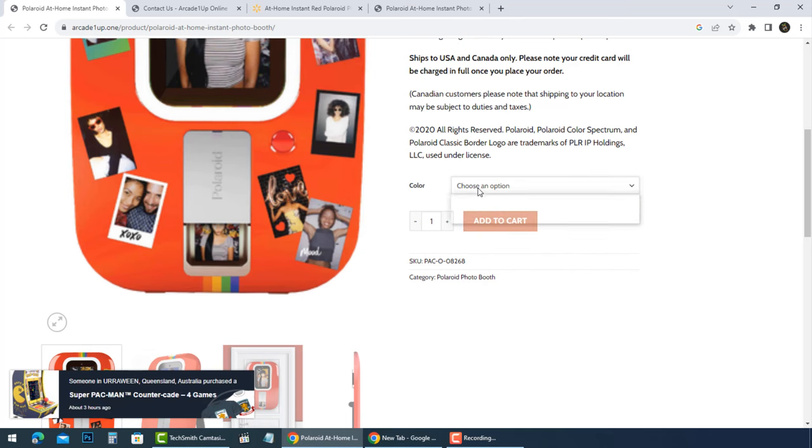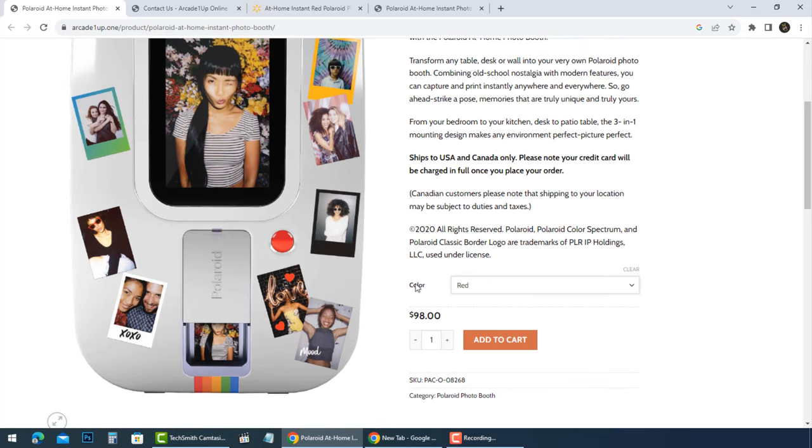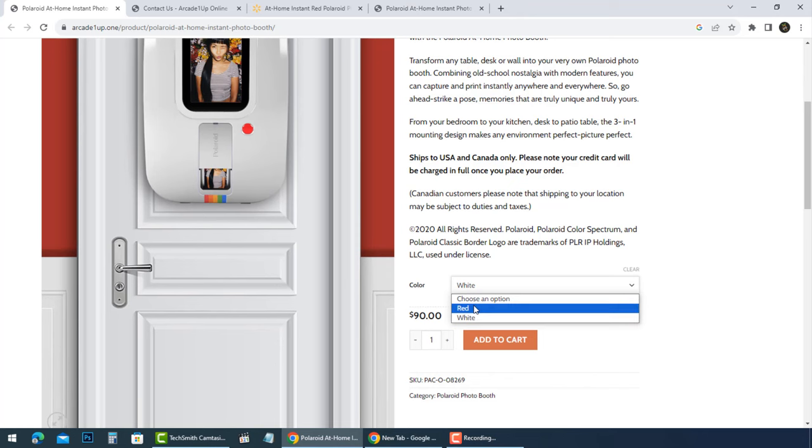If you've been ripped off by this store, you should make a complaint to your bank and request a chargeback immediately. It is also important that you change your credit card info or get another credit card.